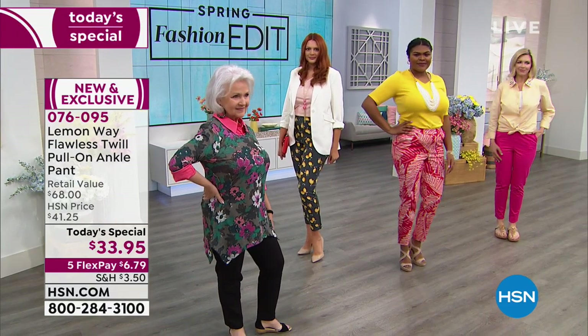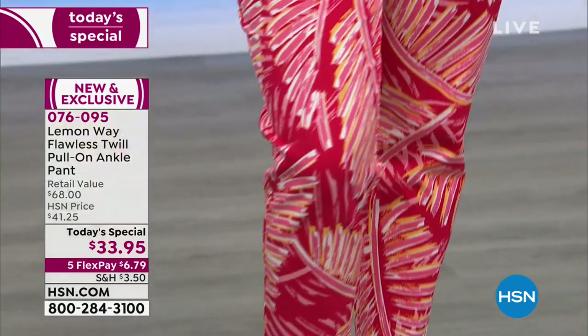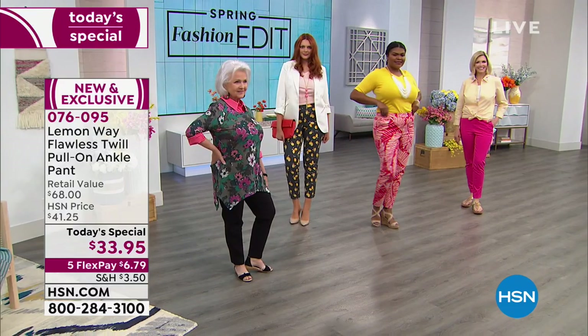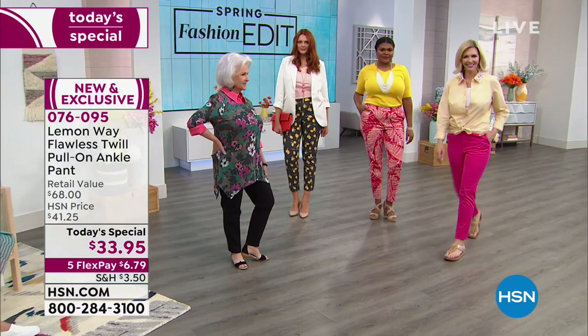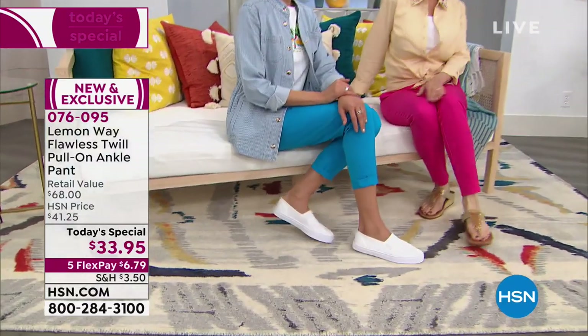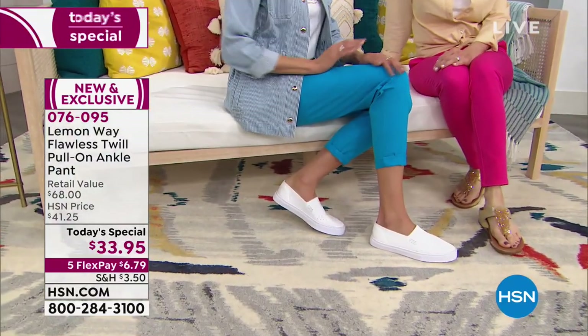That just epitomizes the brand. The other prints we have - that coral palm is fantastic. There's also a really great army green palm that's coming up. And then we have it in what Rochelle is wearing, which is the navy anchor. So that's the cool part, but the best part to me is that this comes in three different lengths.